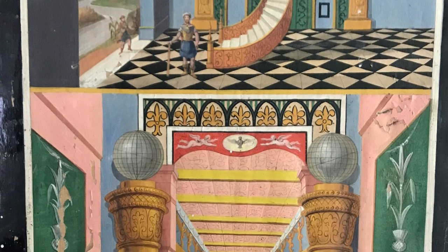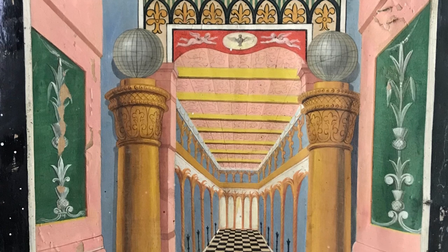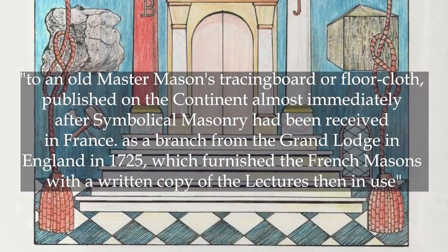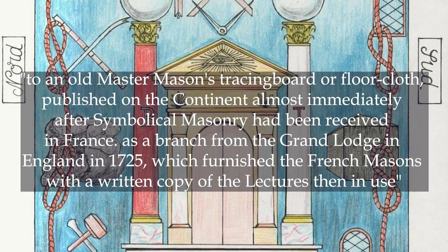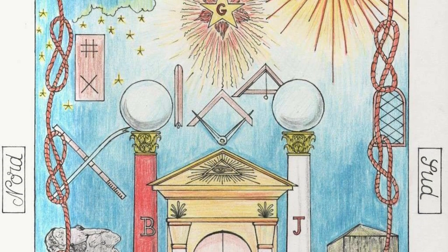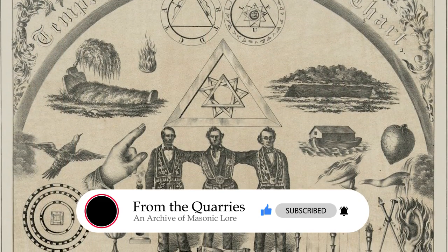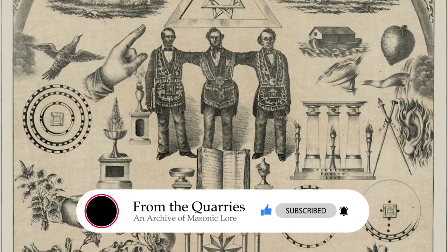Dr. Oliver, a well-known Masonic author, would appear to place some credence on the French illustration referred to, because in his History of the Royal Arch of 1867, he refers to an old master Mason's tracing board or floor cloth published on the continent almost immediately after symbolical Masonry had been received in France as a branch from the Grand Lodge of England in 1725, which furnished the French Masons with a written copy of the lectures then in use. This is all somewhat anticipating my subject, so I must first explain the custom of the lodge previous to the tracing board being adopted.